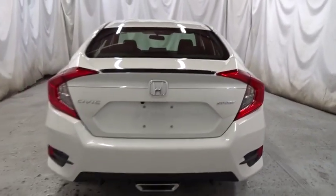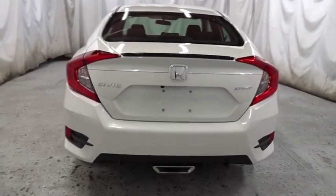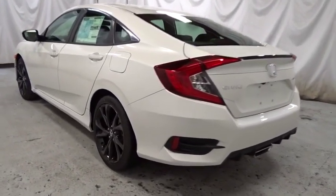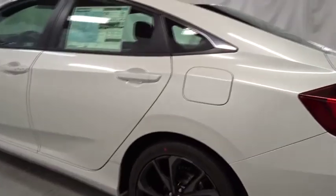Automatic air conditioning, cloth seat trim, body color door handles, engine immobilizer, low tire pressure warning, four-piece floor mat set, and power rear window sunshade.